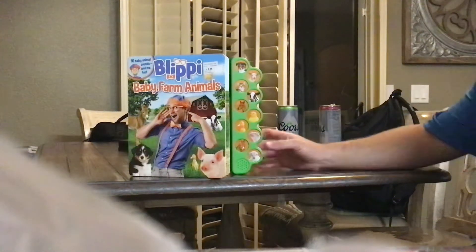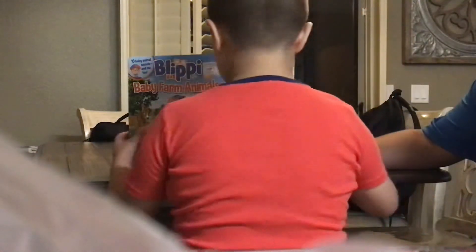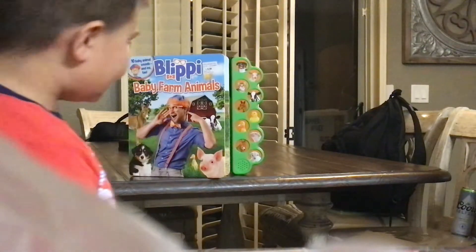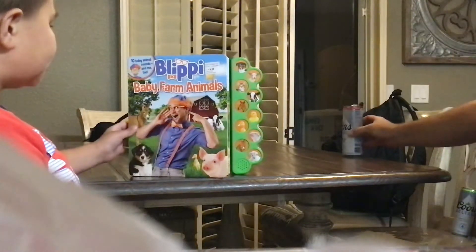Hi kids! Today we will be reading Blippi Baby Farm Animals. We're going to try naming them in English and Spanish.